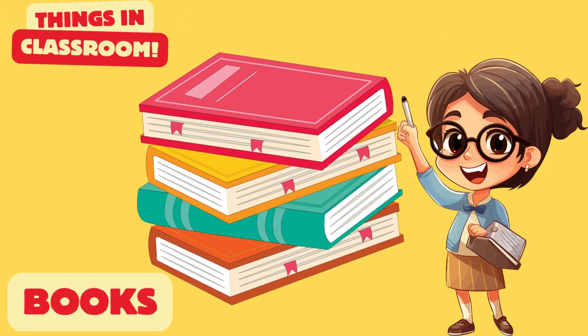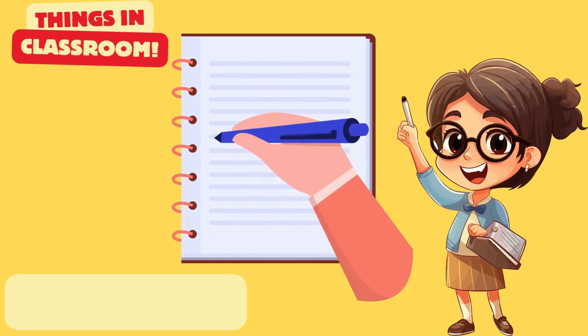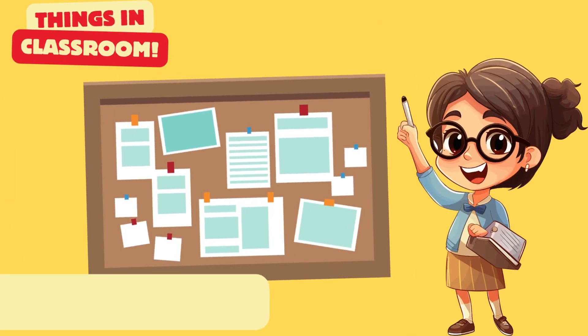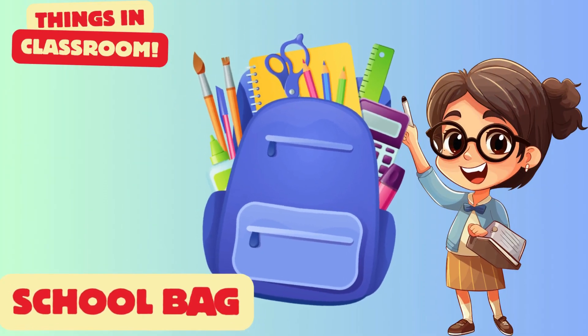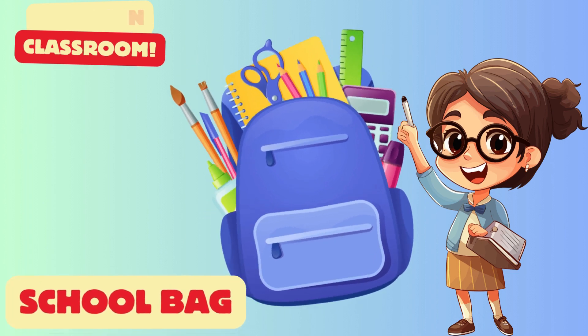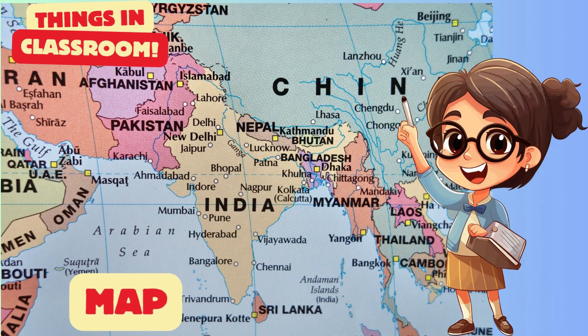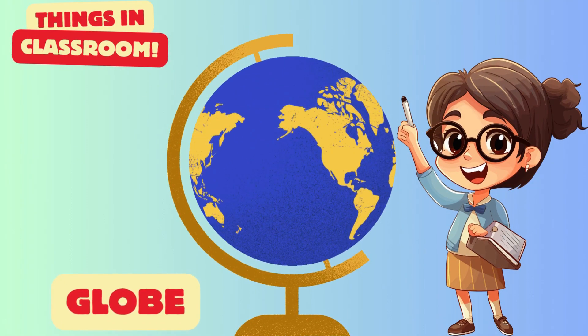Books are our friends. It's a notebook. Is this your school bag? Yes. It's a map. A globe is useful for study.